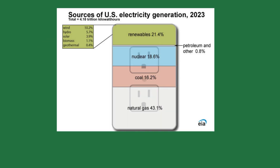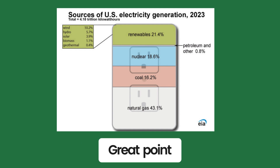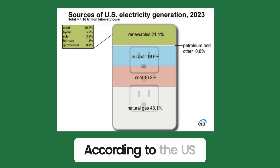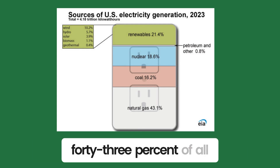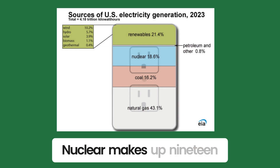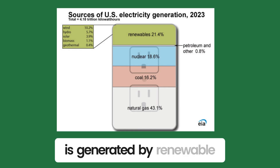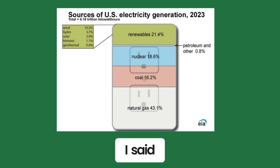'A boiler uses fossil fuels. That affects the environment. A heat pump doesn't,' a person yelled. 'Great point. Did you know that most electricity is generated using fossil fuels? According to the U.S. Energy Information Administration, 43% of all electricity is generated with natural gas and 16% coal. Nuclear makes up 19%, and the rest — 21% — is generated by renewable sources such as wind, hydro, and solar,' I said.